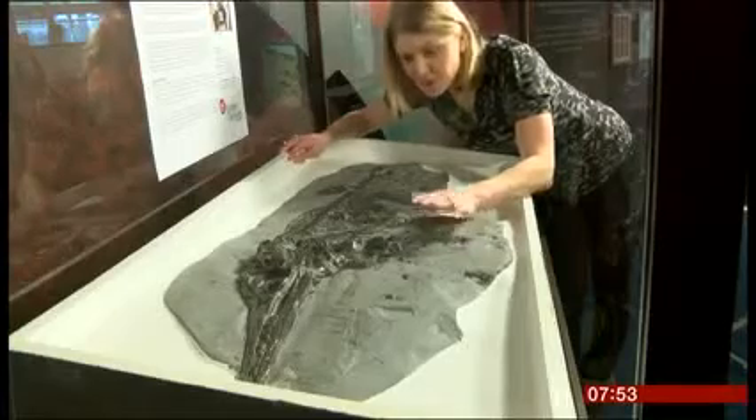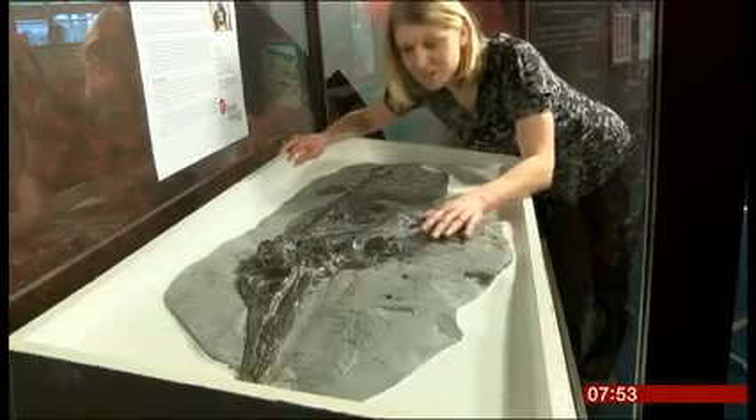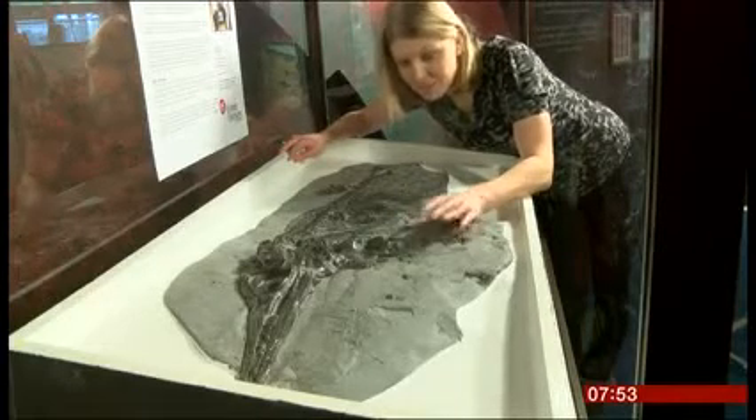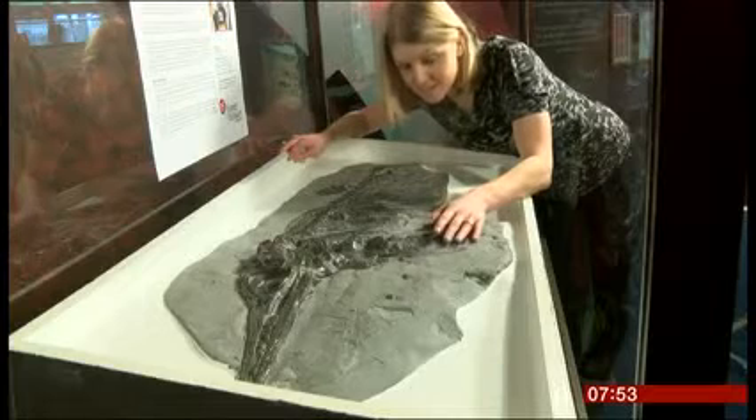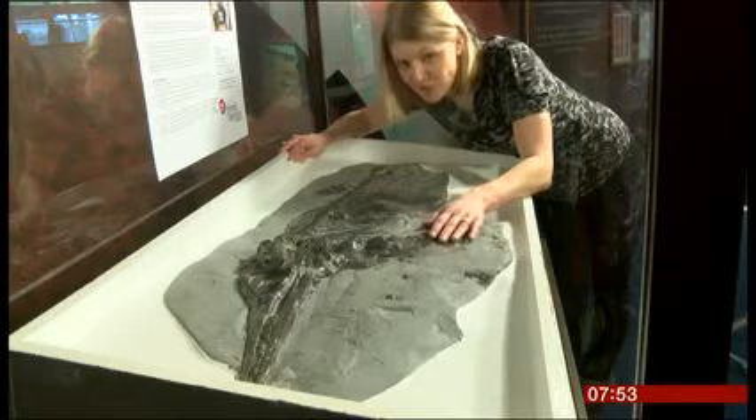For three decades, though, this remarkable fossil was tucked away in a cupboard here at Doncaster Museum and Art Gallery. In fact, it was thought to be a plaster cast. Now it turns out that it's a very valuable piece of the fossil record.